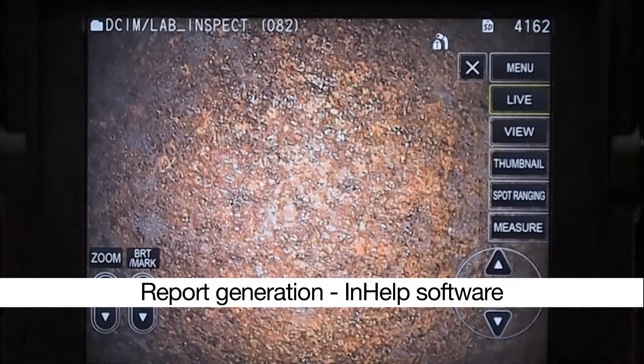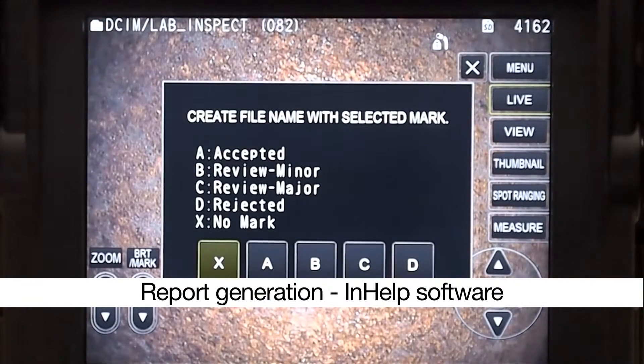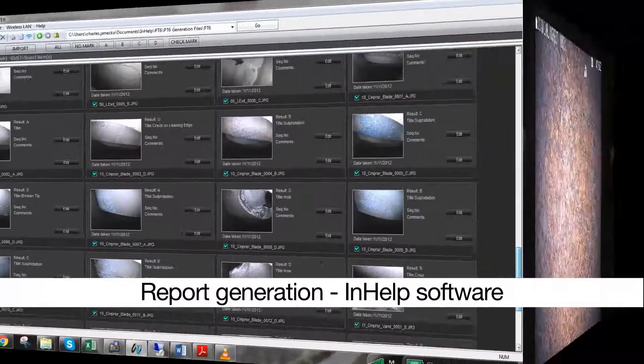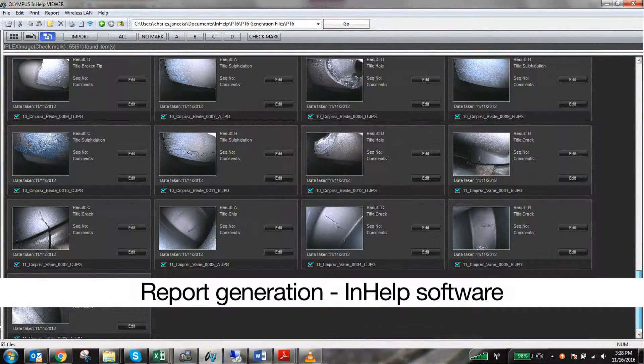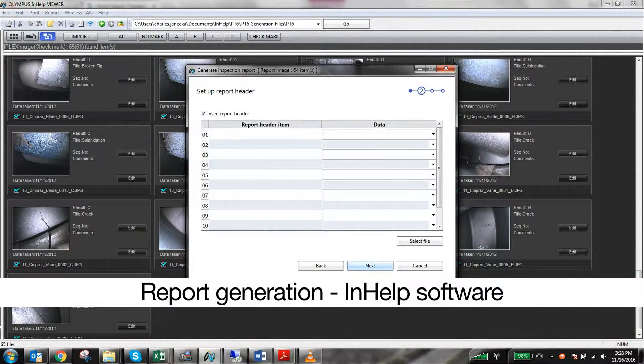If you need to generate reports for your customers or your own internal records, the large touchscreen and in-help software can help keep you organized during the inspection. Easily group the inspection location, pictures, and notes to include all this information in a report in a matter of minutes.